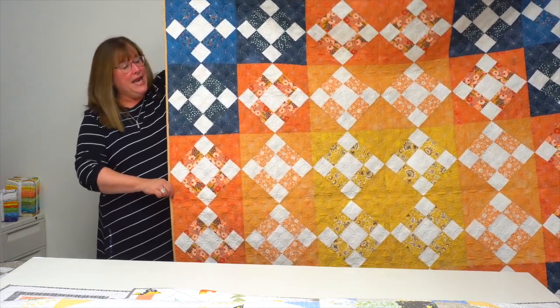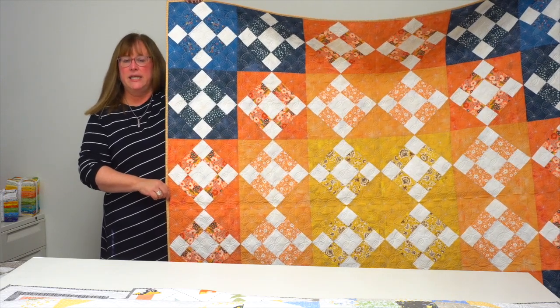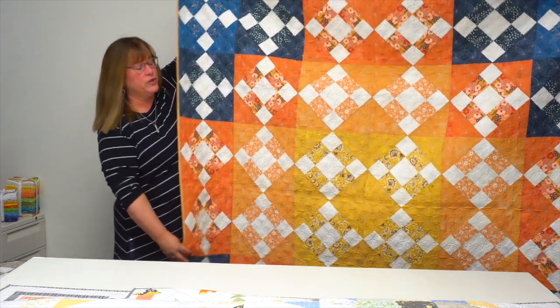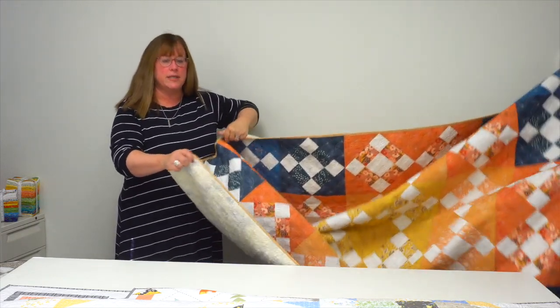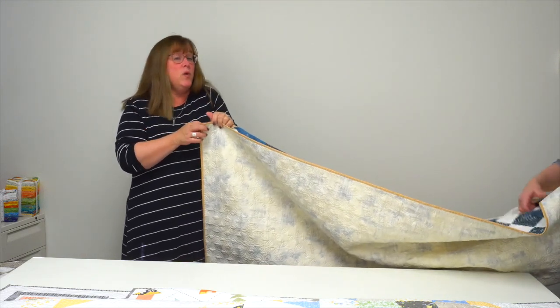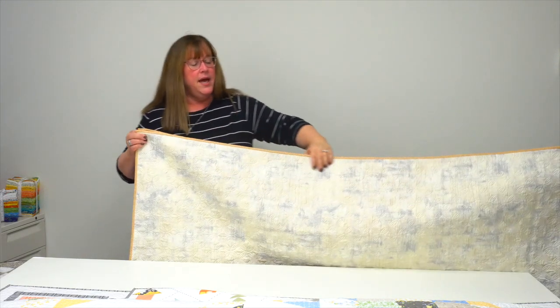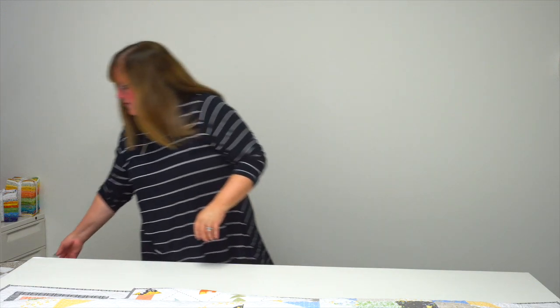How many of you were Friends fans in the 1990s? Corey has given every one of her quilts a subtitle that starts with 'the one,' just like the Friends episodes were always 'The One Where something happened.' So this one is called 'The One Made with Favorite Colors.'